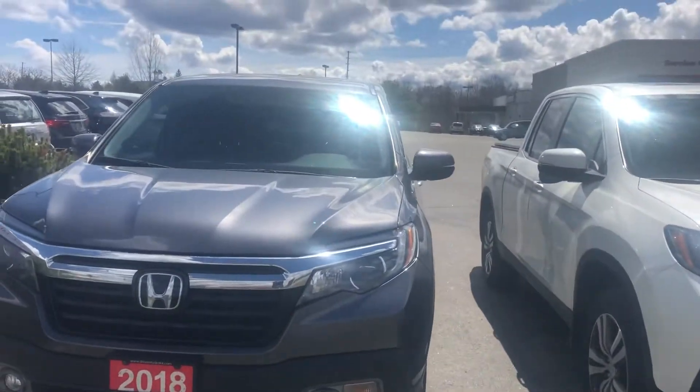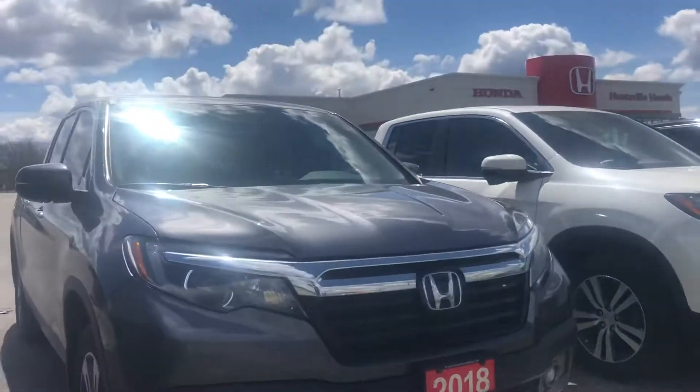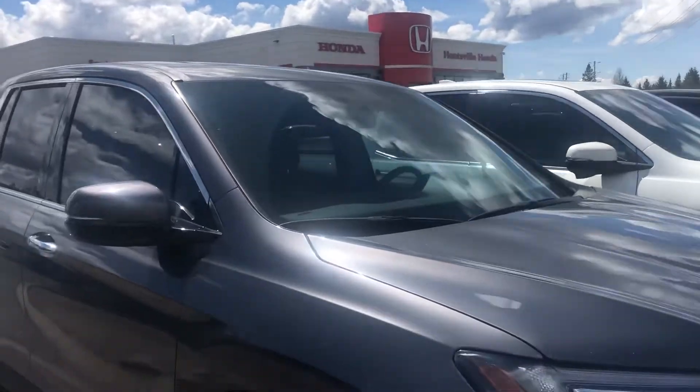Hi Jeff, Ray from Huntsville Honda here showing off the 2018 that you also inquired about. This truck is a beautiful silver color.